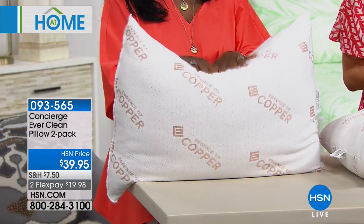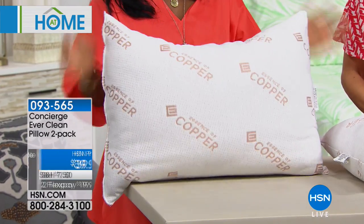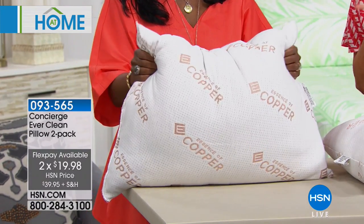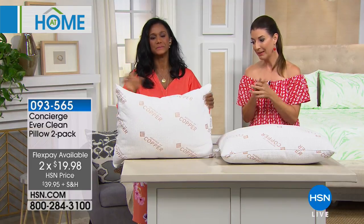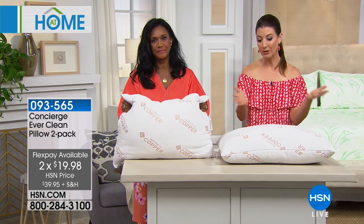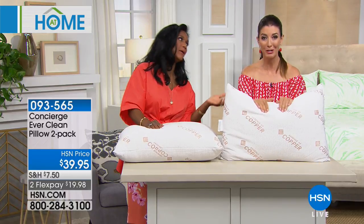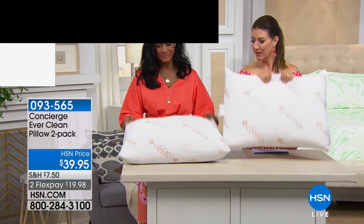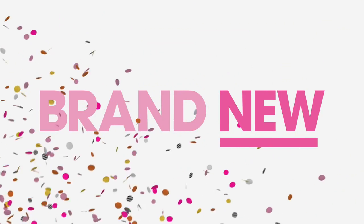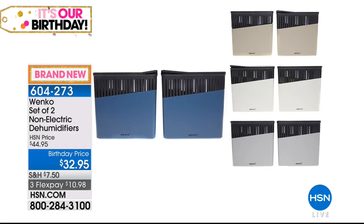Together we have a birthday price of $39.95 with two flex pays for the birthday. Nothing is more important than a good night's sleep. To get two pillows for about $20 each is a great value. You could buy a basic pillow, or you could have a Concierge Collection copper-infused, naturally hypoallergenic pillow. Why isn't your pillow working for you? You work hard during the day — let your pillow pick up the slack at night.